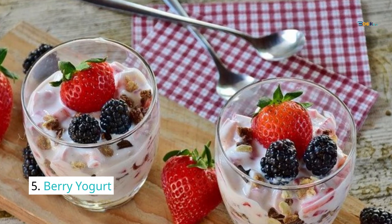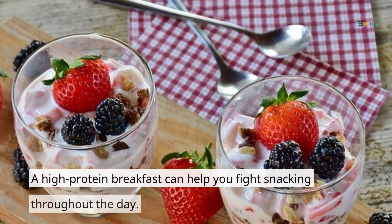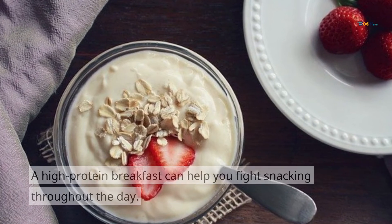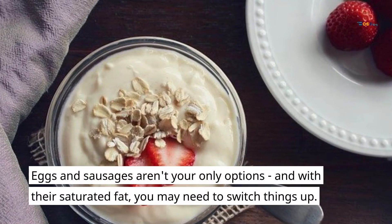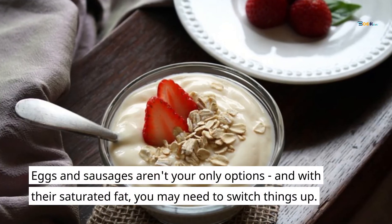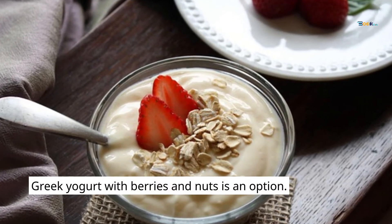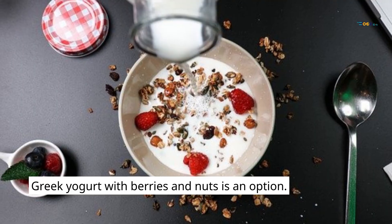5. Berry Yogurt. A high-protein breakfast can help you fight snacking throughout the day. Eggs and sausages aren't your only options, and with their saturated fat, you may need to switch things up. Greek yogurt with berries and nuts is an option. Simply choose a yogurt that doesn't contain added sugar.